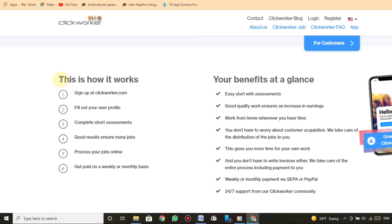This is how it works. Step 1: sign up at Clickworker.com. Step 2: fill out your user profile. Step 3: complete short assessments. Step 4: good results ensure many jobs. Step 5: process your jobs online. Step 6: get paid on a weekly or monthly basis.